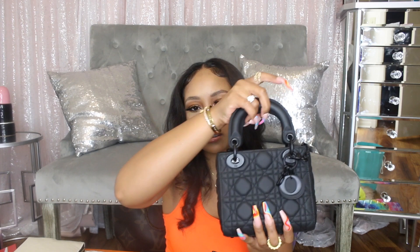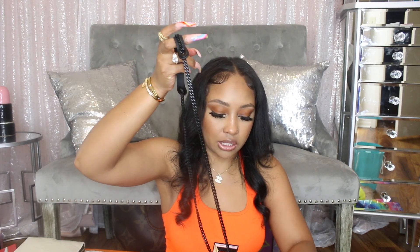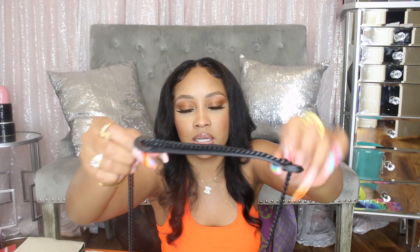Moving on to Dior — I got a Lady Dior in the mini size in the So Black version. It has the little charms that spell out Dior hanging on the bag. It comes with a chain strap with padding on the shoulder area so it's comfortable. The closure has a little piece you open up to get into your things, which is also good for security. I've already worn it once or twice and I love how it makes noise when you walk.